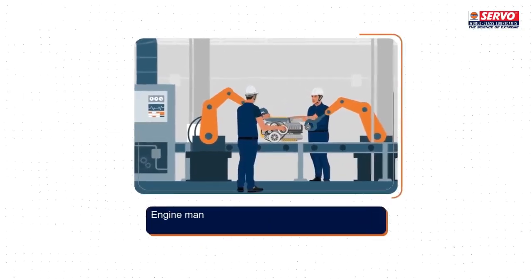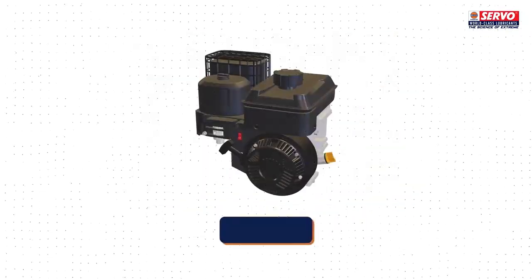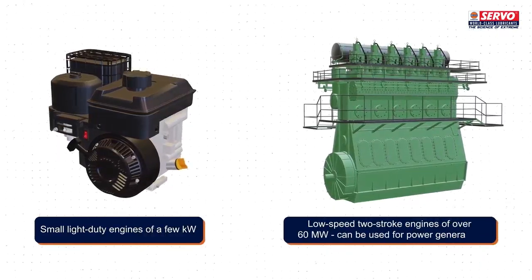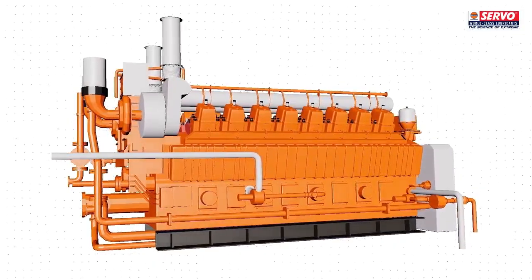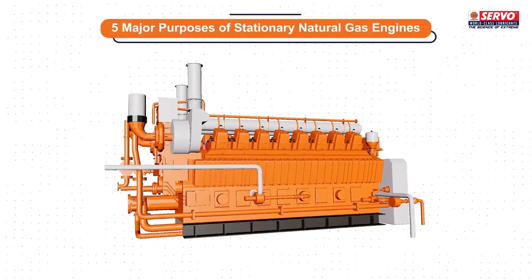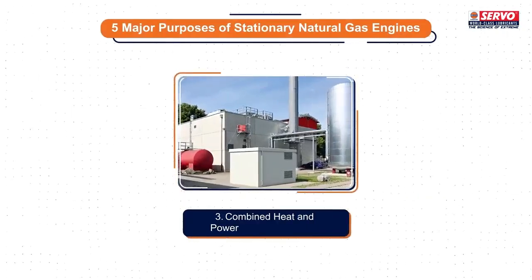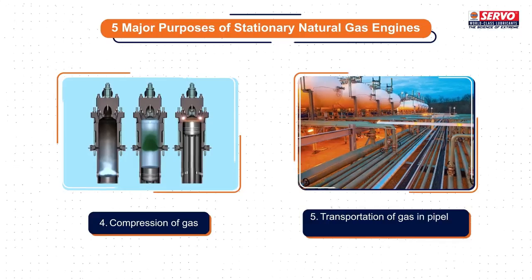Engine manufacturers have responded by supplying new natural gas engines of all sizes, from small light-duty engines of a few kilowatt to low-speed two-stroke engines of over 60 megawatt, which can be used for power generation. The usage of stationary natural gas engines has tremendous positive impact. Stationary natural gas engines are used for five major purposes: power generation, prime mover for compressors, combined heat and power (CHP) generation, and compression and transportation of gas in pipeline systems.